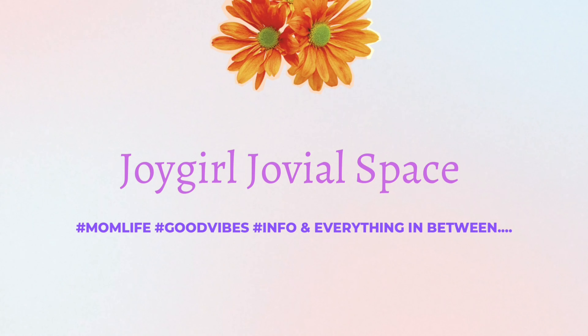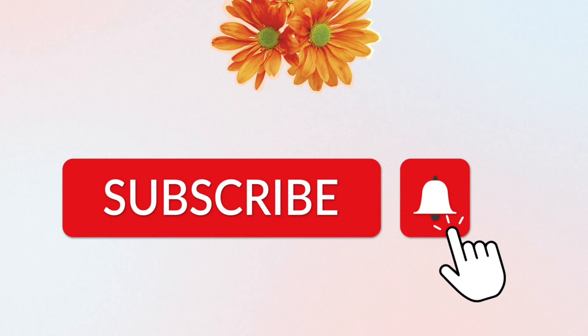Hey, joy girl — no man, it's got that joy girl quality! Hi jovial faces, welcome back again to my channel. How are you guys doing? I hope you're doing okay. If you have seen this space for the first time, hello, my name is Joy Girl and I welcome you to my jovial space.